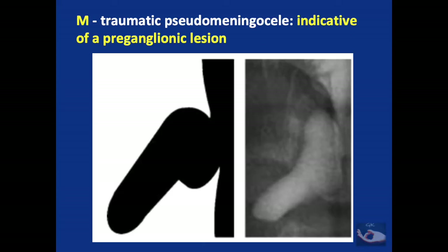We need to remember that the pseudomeningocele does not manifest immediately after injury. After injury, there is a blood clot that seals off the rent in the arachnoid layer, which takes about a month to resolve, only after which a CT myelogram will demonstrate a classical pseudomeningocele.